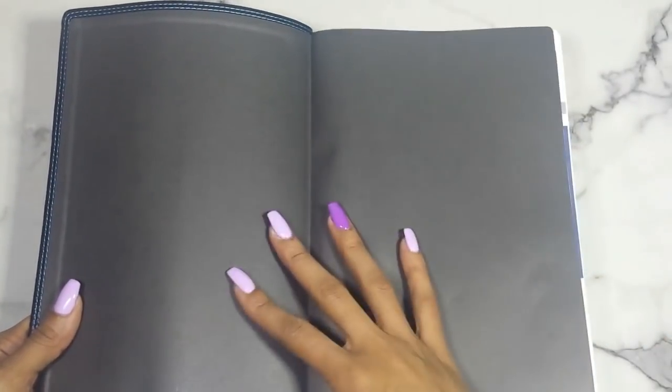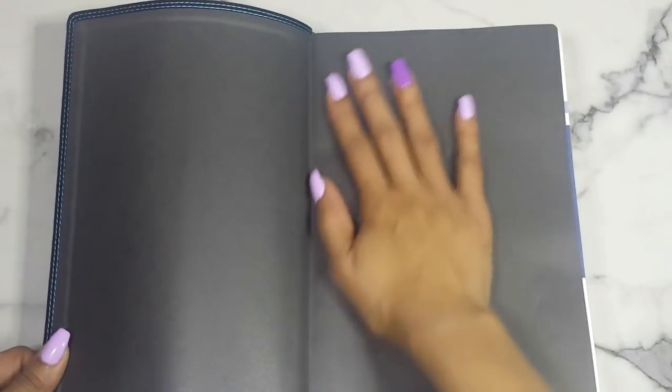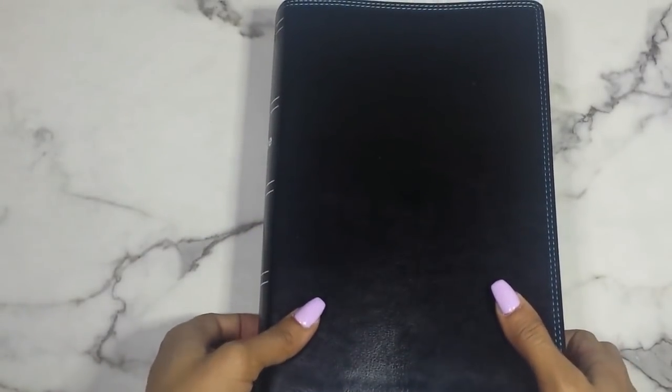Opening it up, you have black end pages — or paste down as other Bible reviewers call it. It's fairly simple; I think it'd be nice to decorate it with gold foil stickers or a metallic pen. I do own a white gel pen and some metallic pens so I might try that. The edges are silver gilt — I would have preferred gold. You get gold with the brown edition, which is probably the one I should have gone with.